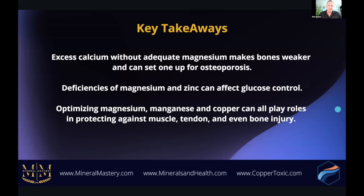In summary: excess calcium without adequate magnesium can make bones weaker and can actually set oneself up for osteoporosis. Deficiencies in magnesium and zinc affect glucose control. And optimizing magnesium, manganese, and copper can all play roles in protecting against muscle, tendon, and even bone injury.